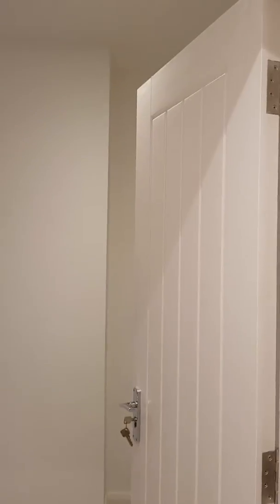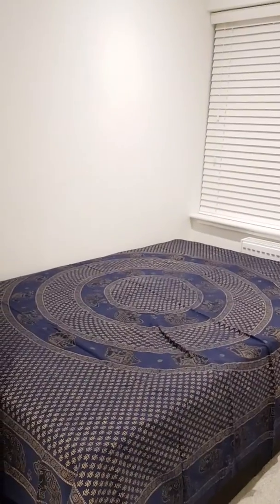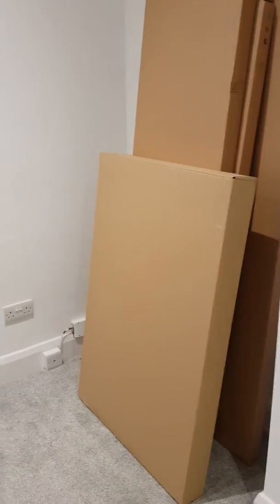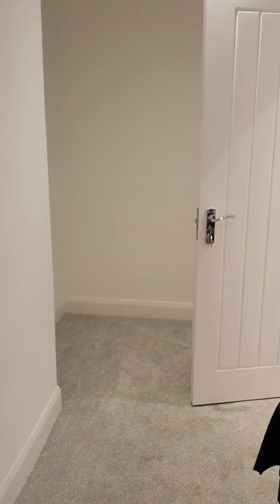This is the ground floor bedroom, available at £600 a month. It has a four-foot bed and the wardrobe could go on that side — again, it's a three-door Ikea wardrobe with a mirror — or you could put the wardrobe over that side and have a desk over this side, or configure it however you wanted. There's plenty of room at either end of the room.